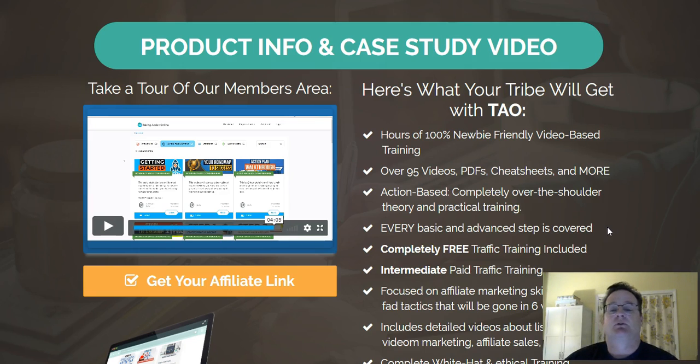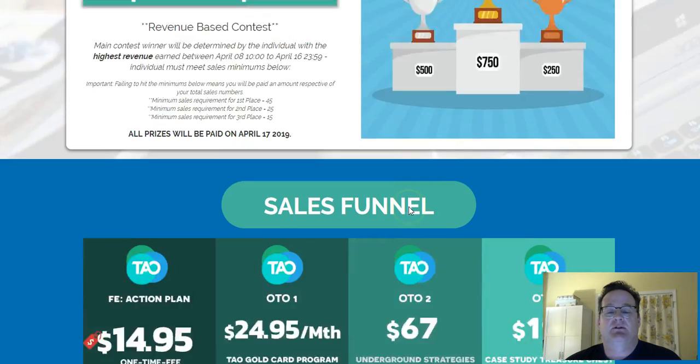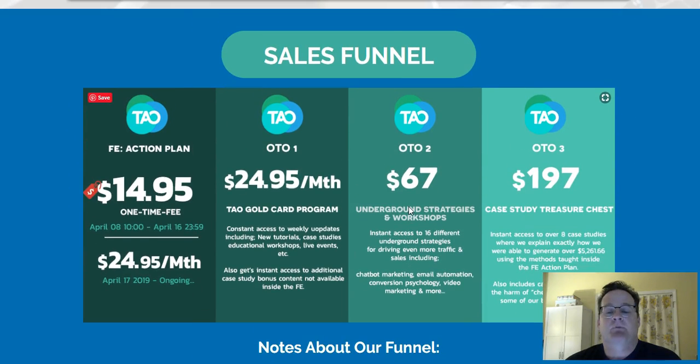Normally they charge $24.95 a month. If we scroll down on the JV page here, you'll see they do have some one-time offers or OTOs. The front end is the Taking Action Online Action Plan — it's everything, all 20 steps, the videos, PDFs, etc. $14.95 just a one-time fee, but only April 8th through the 16th.